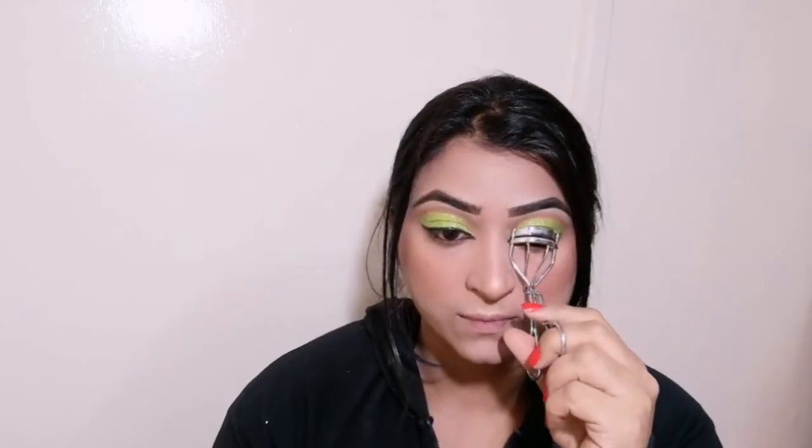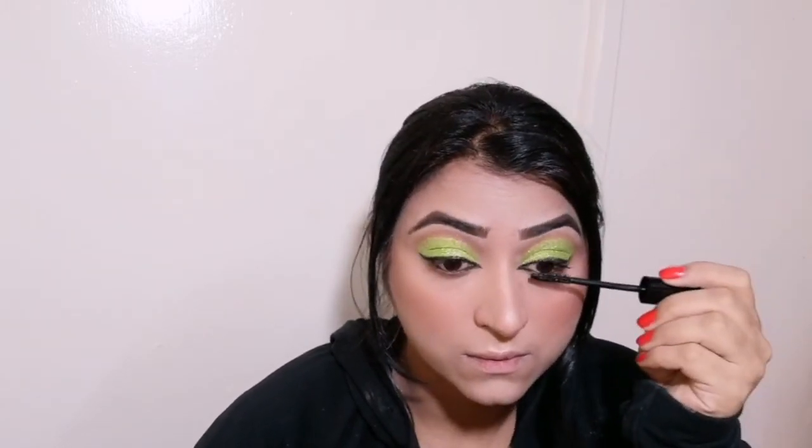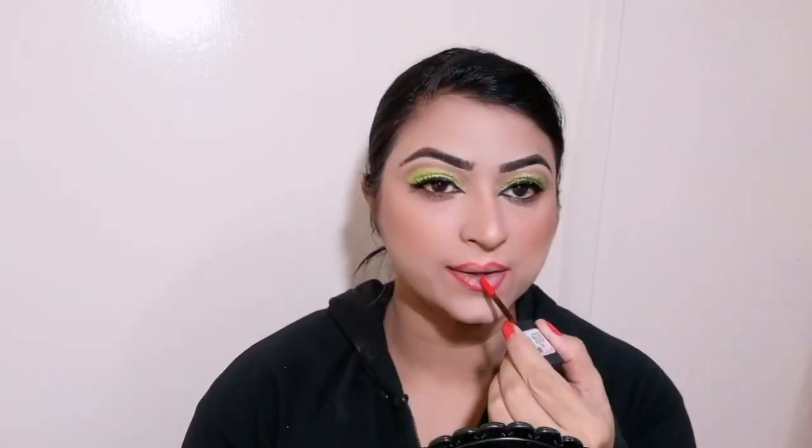Now with my eyelash curler I am curling my lashes, then using mascara on upper and lower lashes. I will also put on false lashes for a more dramatic look — which is a perfect look for Christmas. I am going to highlight my inner corners, which will really change the look. Then I am applying a lip liner and a vivid matte lipstick. I am going to highlight my face and here is the final look!